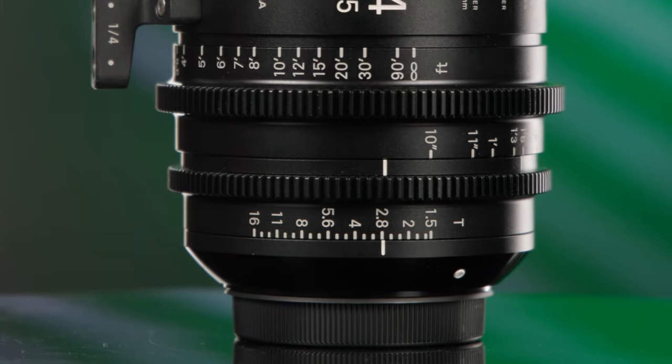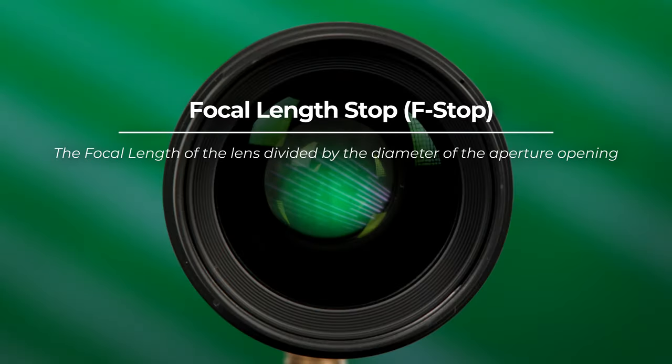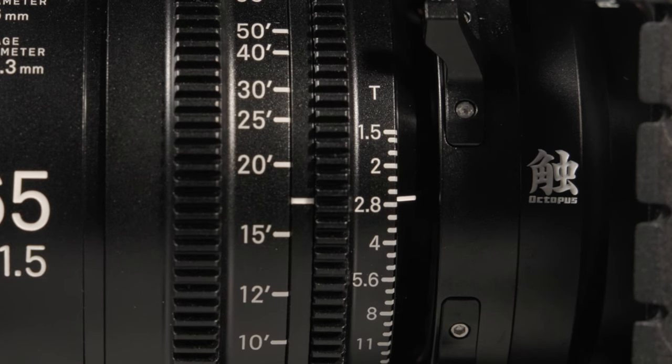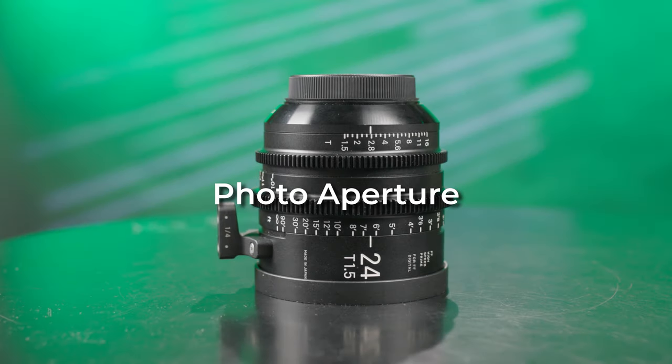Next, let's talk about aperture. The aperture on cinema lenses is measured in T-stops instead of F-stops. A T-stop, or transmission stop, is a measurement of how much light reaches the sensor. An F-stop, or focal length stop, is the focal length of the lens divided by the diameter of its opening. In a perfect lens, the T-stop and F-stop are the same, but in reality not all light that enters the lens reaches the sensor, which means F-stops are not as accurate as T-stops. Finally, cinema lenses have smooth apertures, allowing you to adjust the T-stop gradually instead of incrementally.